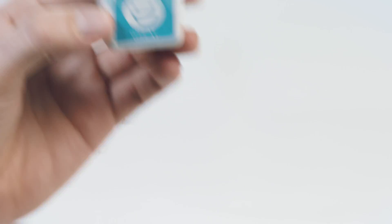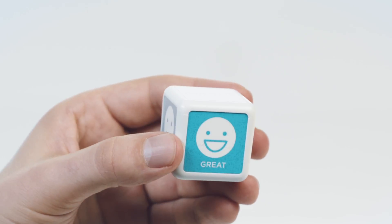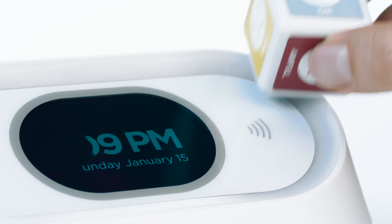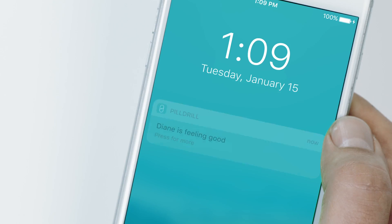The final part of the system is the Mood Cube, a handy little tool that tracks the other side of the health equation: how are you feeling? The Mood Cube has five scannable faces — great, good, okay, bad, and awful. Scanning any face instantly tells loved ones how you're feeling.